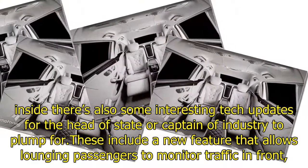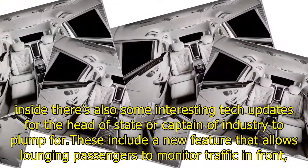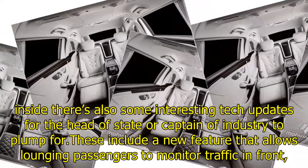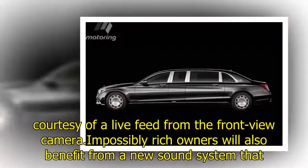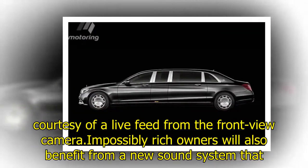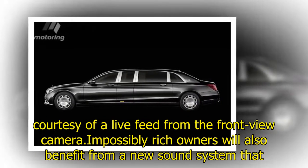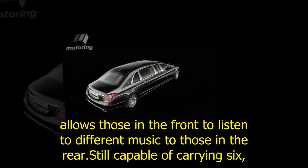Inside, there are also some interesting tech updates for the head of state or captain of industry to opt for. These include a new feature that allows lounging passengers to monitor traffic in front, courtesy of a live feed from the front-view camera. Impossibly rich owners will also benefit from a new sound system that allows those in the front to listen to different music to those in the rear.